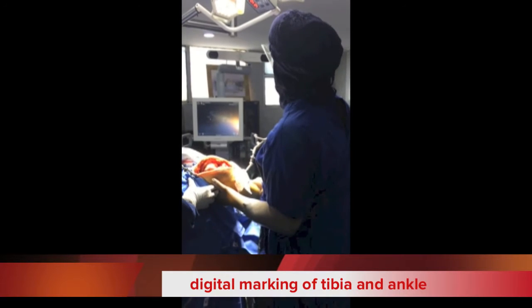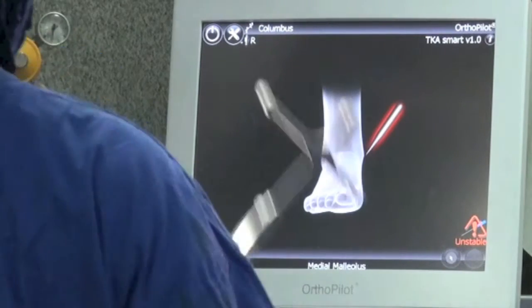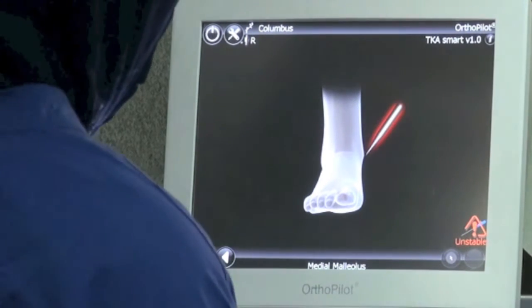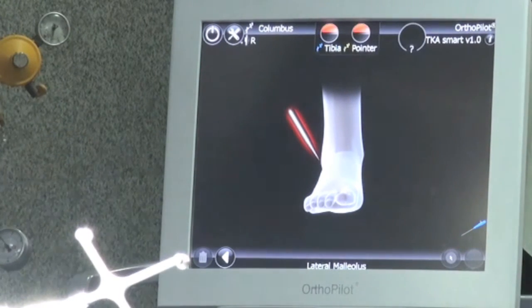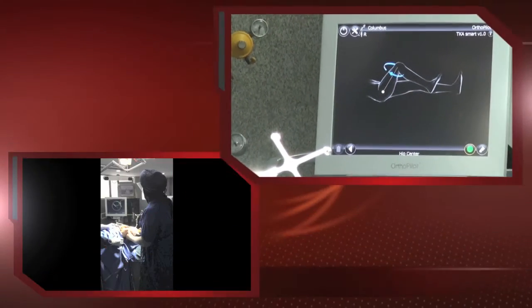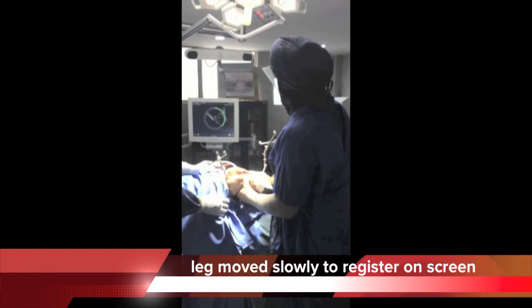Orthonova Jalandhar is famous for zero percent infection, full bending knee after operation, painless technique and walking the next day after surgery. There are only about 200 surgeons in the whole world who perform navigated knee surgery, which is the most advanced form of knee replacement, and maybe only seven or eight in India. Dr. Harpreet is the leading navigation surgeon of India.